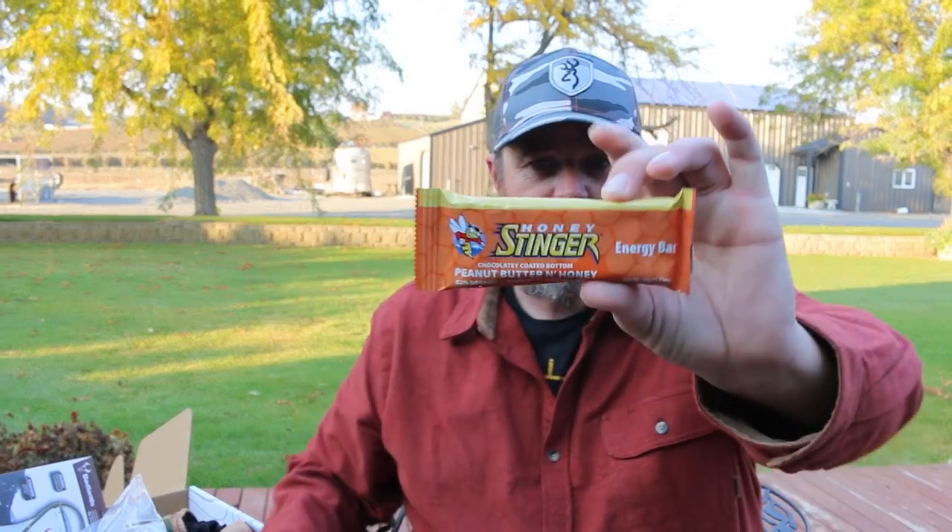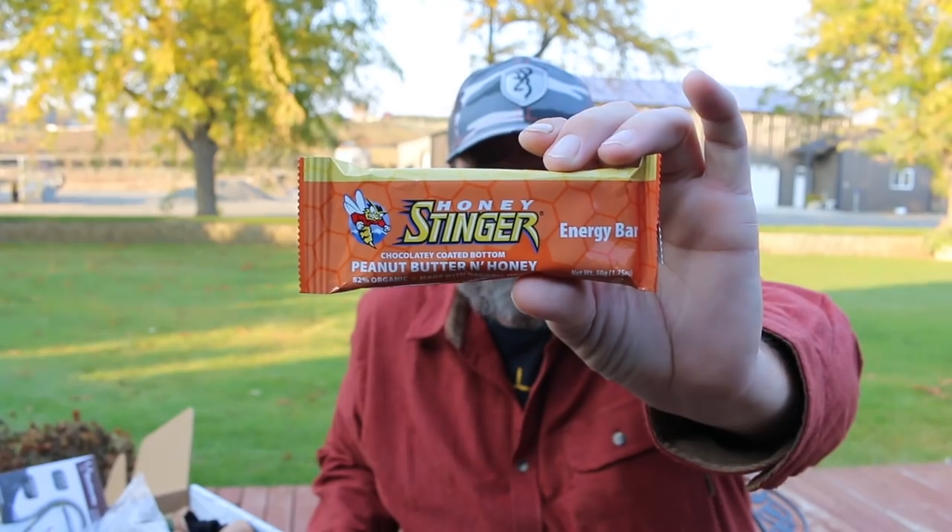This month we do get a snack, and it's another one from Honey Stinger. We've gotten Honey Stingers before in Hunter's Hall — because of that I actually went and purchased the big boxes of them off Amazon, and they were one of my morning snacks when I was out hunting at elk camp. Really like Honey Stinger, and this is something a little different, something I haven't seen from them before. The value on this is $1.99 — it's an energy bar, granola bar style, chocolate-coated bottom, peanut butter and honey, 82% organic.